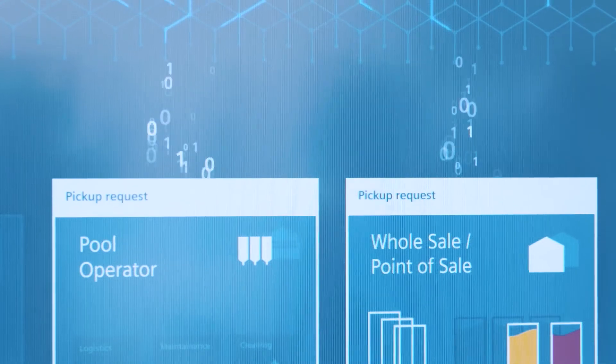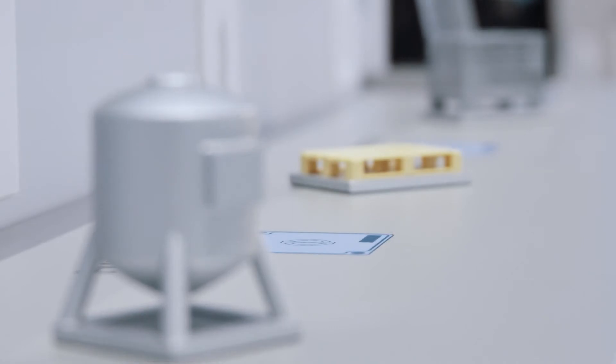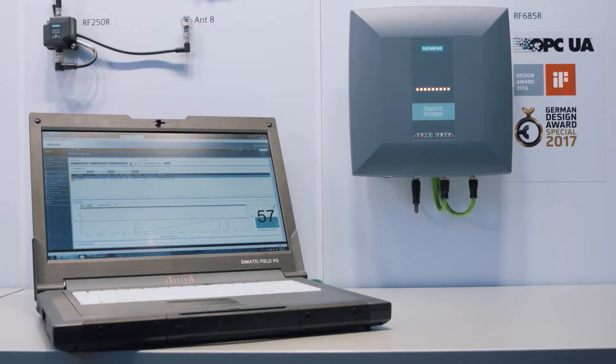The connection of the SIMATIC RF600 RFID system to the cloud allows for completely new opportunities to use the data from the RFID transponders. Thus, for example, containers, pallets, or products with an RFID transponder can be recognized and monitored. The analysis of this data, available all over the world due to the web-based concept, creates transparency about important key features.